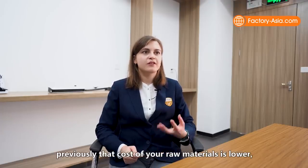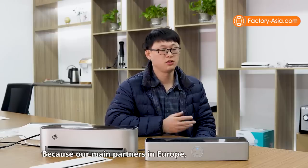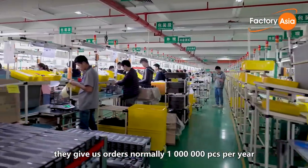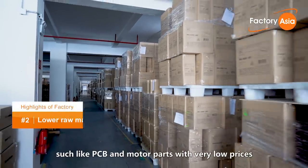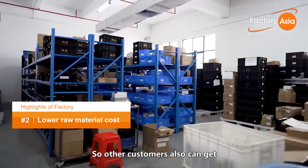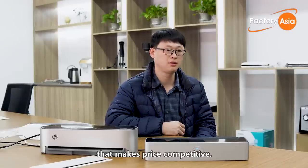You also mentioned that the cost of your raw materials is lower. How do you achieve that? Because our main customers in Europe give us orders of normally one million pieces per year, we can source our parts — such as PCBs and motors — at very low prices. So other customers also benefit from those low-cost parts, making our pricing very competitive.